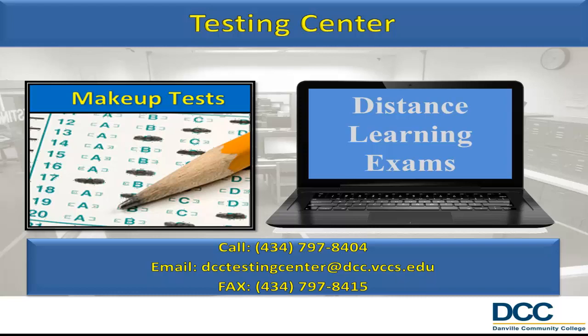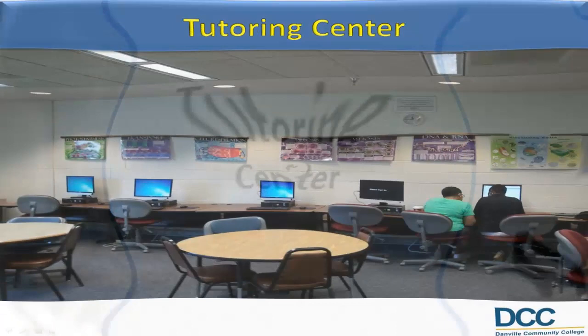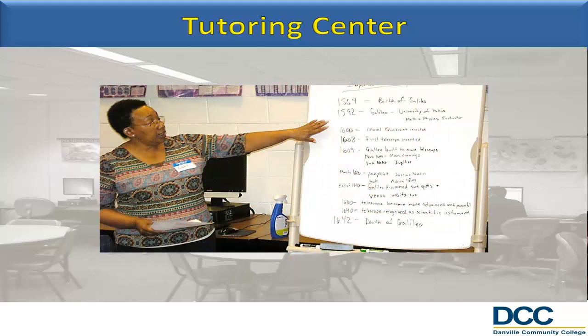The Tutoring Center provides free tutoring for DCC courses in which DCC students are currently enrolled. Tutoring is offered in a wide range of subject areas. Trained peer and professional tutors are available to tutor specific subject areas and to assist students in developing effective learning strategies. Tutoring is designed to support and enhance your classroom learning. DCC's tutoring services are nationally certified by the College Reading and Learning Association.